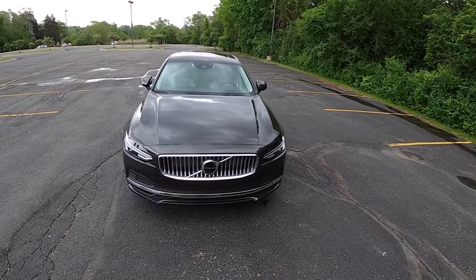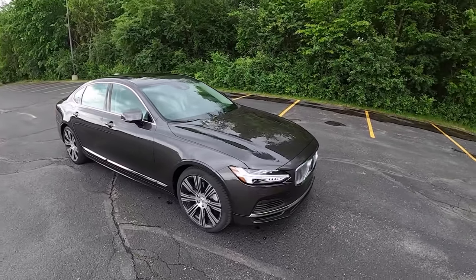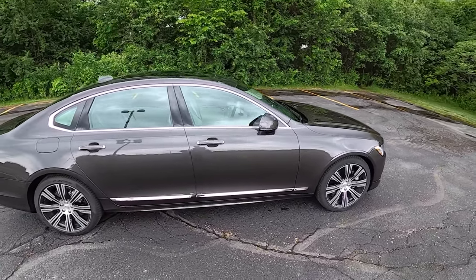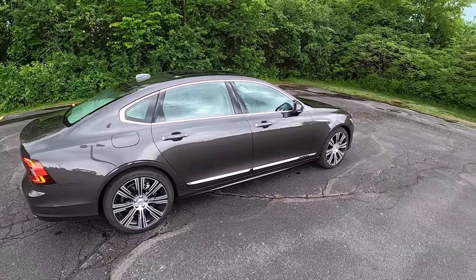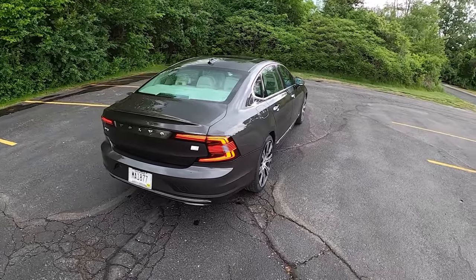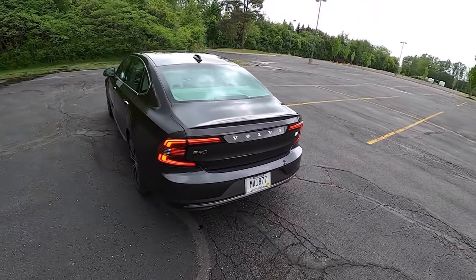Today we're driving the new Volvo S90. This is a T8 all-wheel drive Recharge Inscription — quite a mouthful but also quite a car. This is Volvo's full-size luxury sedan. MSRP on this starts a little over $60,000, and this one is specced to a little over $70,000.